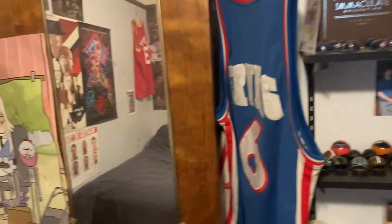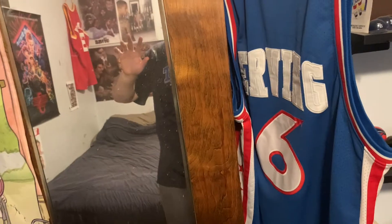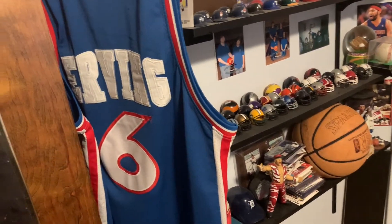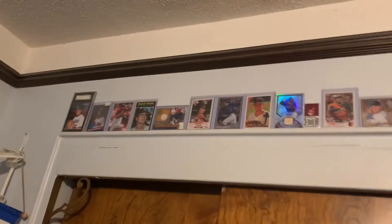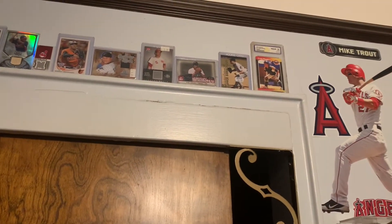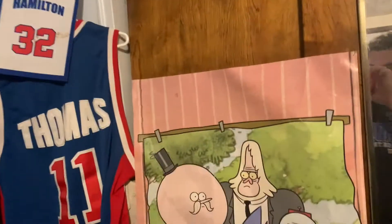Moving along here we have my Julius Erving jersey — one of my favorite jerseys that I have. Up here I just have some of my favorite players and cards that I wanted to display. I used to have some printed-out posters here but I moved them and put these cards in that spot.